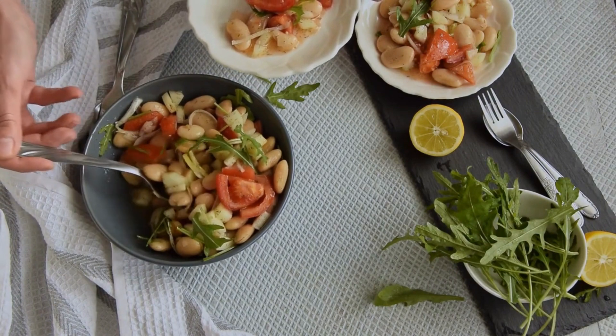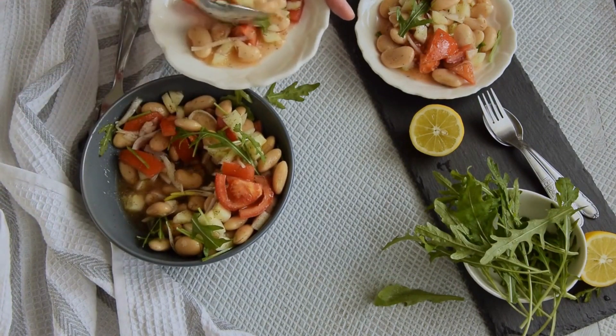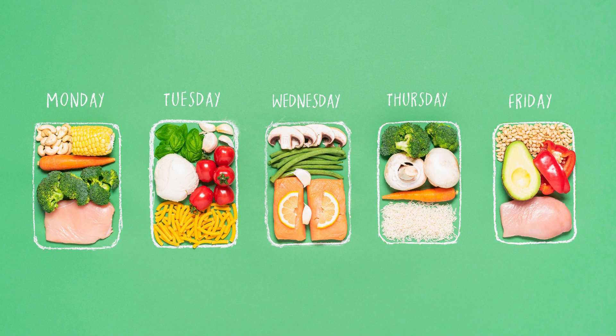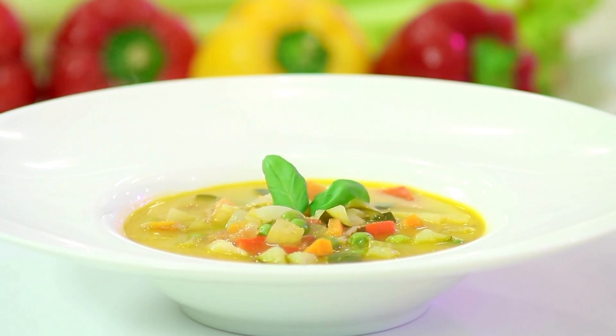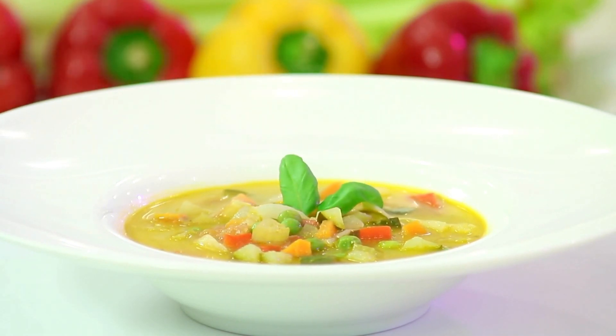Tip 2: Portion control. Pay attention to portion sizes. Even though plant-based proteins are generally healthy, consuming them in excessive quantities can lead to an imbalanced diet. Be mindful of portion control to maintain a balanced meal.